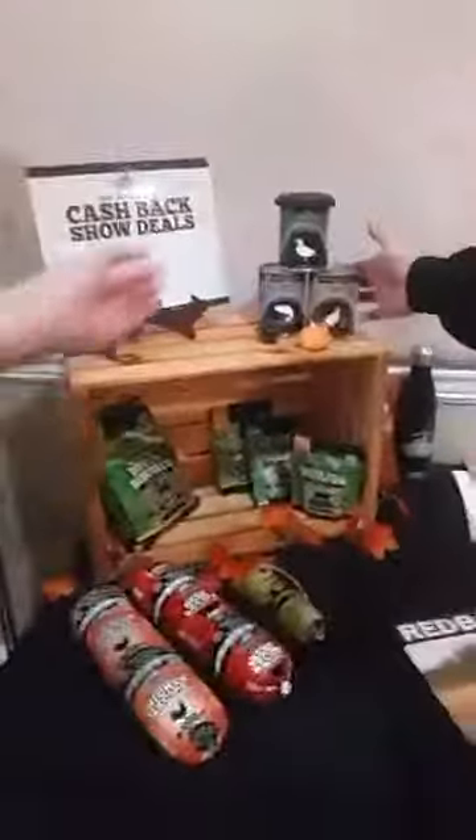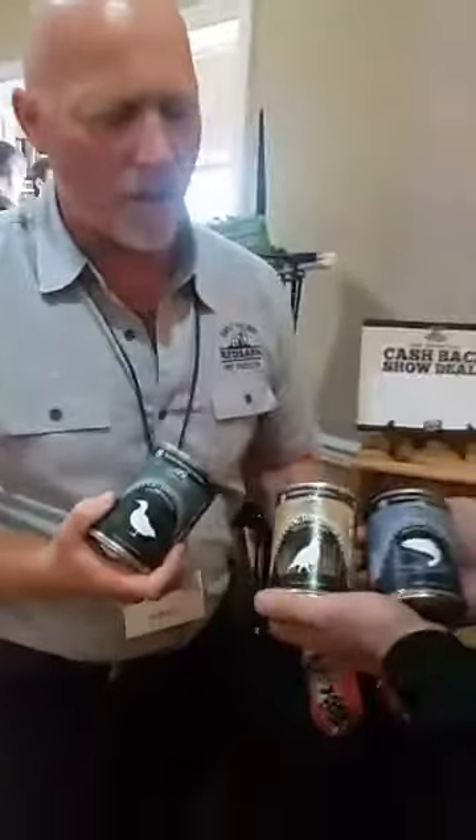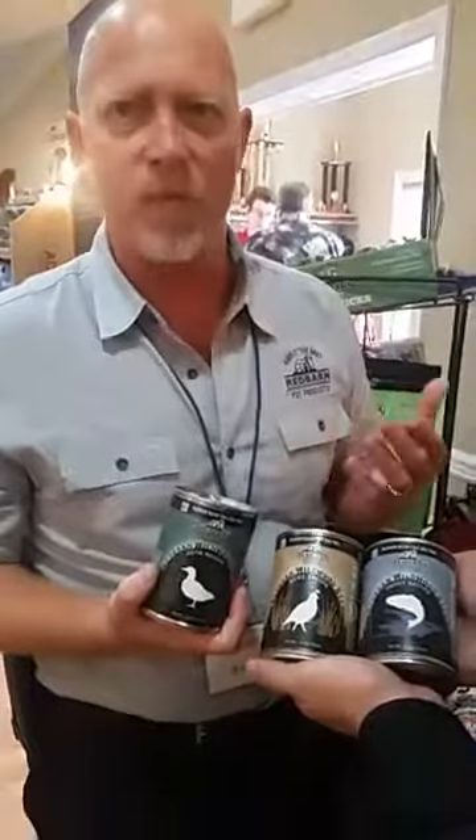Now I see we have some new flavors for your canned products here. The stews have been very successful, so we've come out with three new flavors: trout, quail, and duck formulas. These are more exotic proteins for those people that are looking for alternatives. It's a stew formula that can be used with kibble as a topper, or you can feed it as a complete diet as well — and grain-free.